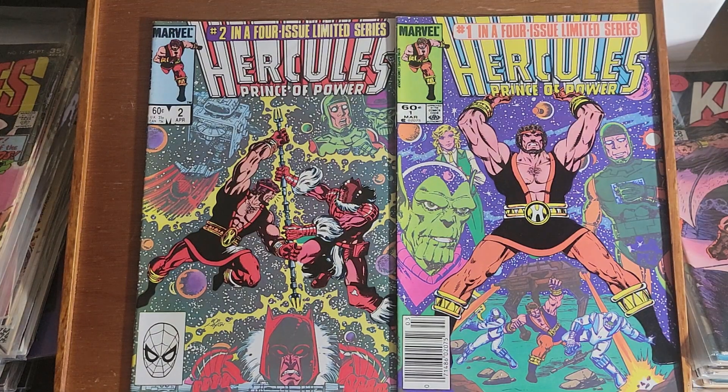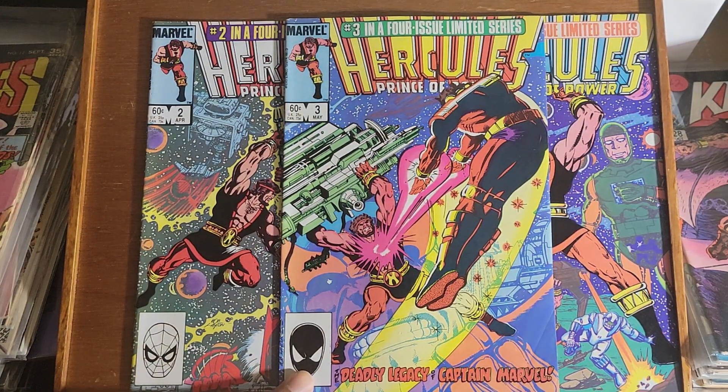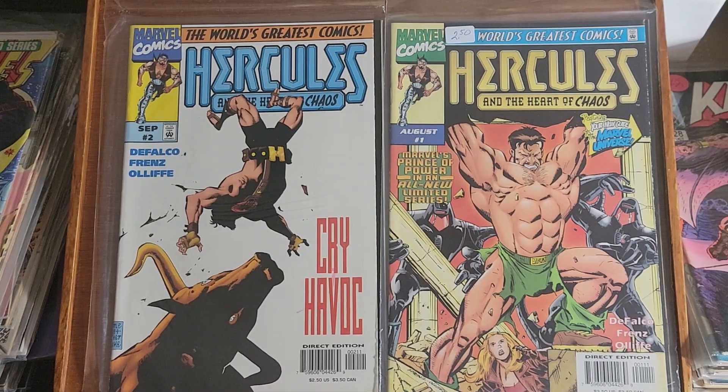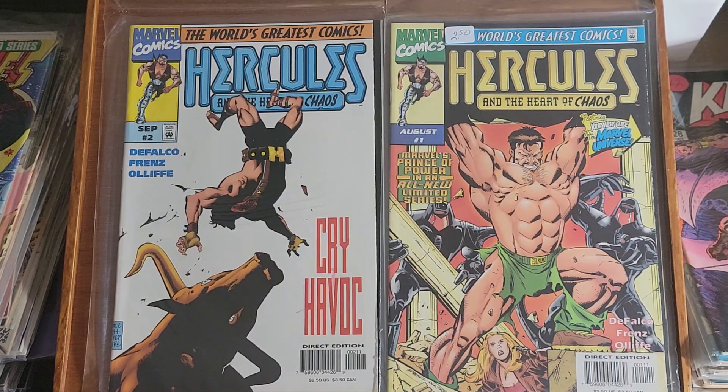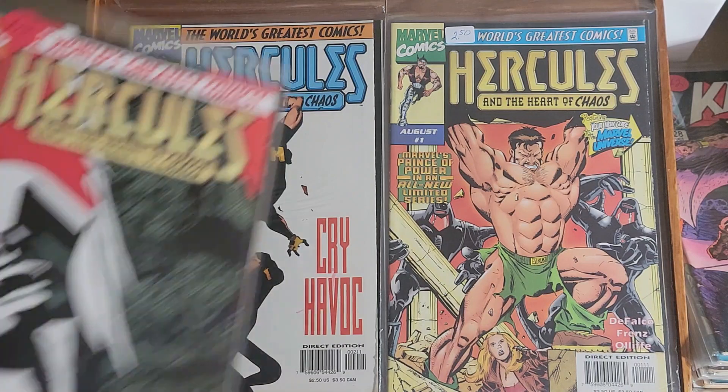Next is Hercules Prince of Power, a four-issue limited series — I have issue 1, 2 and issue 3. This is another limited series: Hercules in the Heart of Chaos, issue 1, 2 and 3.